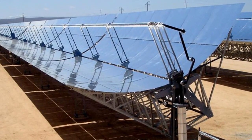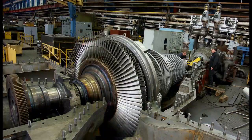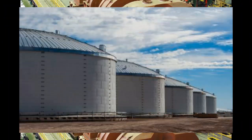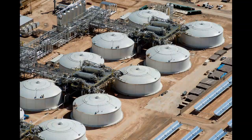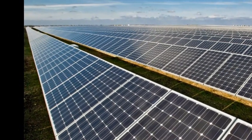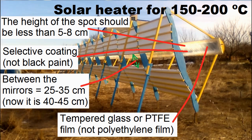Traditional expensive solar concentrators heat special oil up to 400°C, and this heat is used to generate steam which rotates a turbine and electric generator. Some part of the heat goes into heat storages and is used to generate electricity in the evening and at night — a big advantage over solar panels, which produce electricity only during sunny hours. Unfortunately, this solar heater of my solar station is not intended to heat more than 100°C, but design changes could give a solar heater capable of producing heat at 150 or 200°C with high efficiency. Most likely, other relatives of this solar heater can provide cheaper electricity, especially if they produce heat above 200°C.